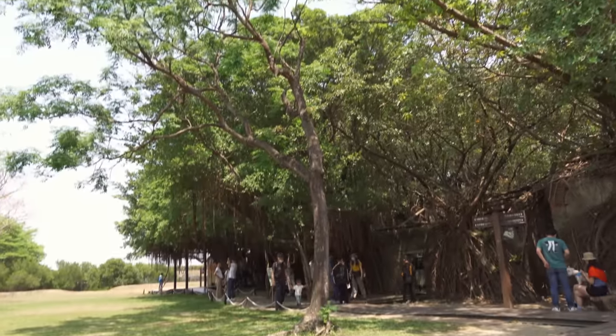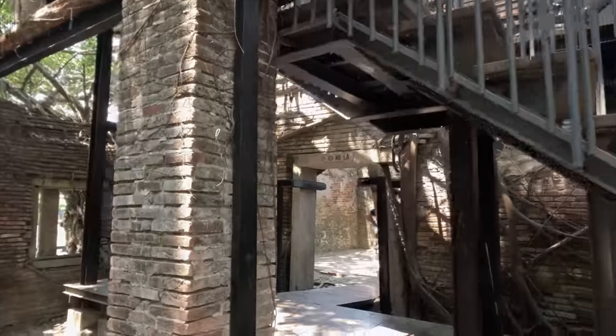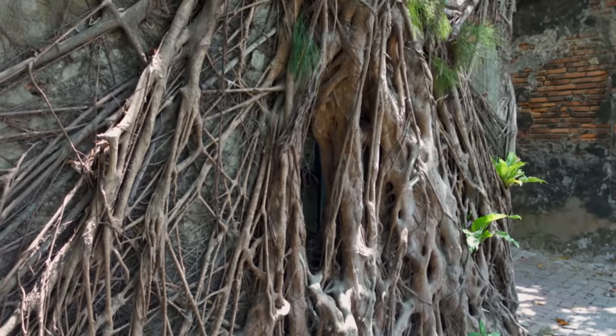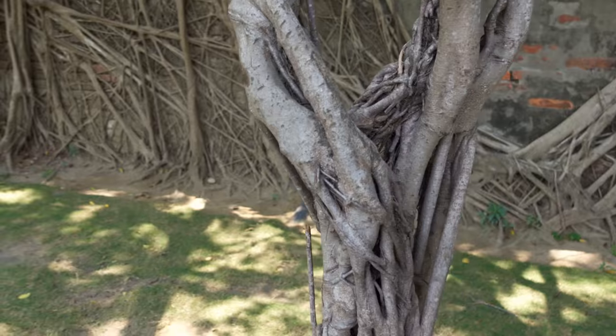Anping's treehouse actually started as a merchant warehouse. We are in an area that used to store dry goods — you can see the walls behind me. But over time it fell into disrepair. Over the course of hundreds and hundreds of years, banyan trees have taken over the warehouse. There's even a window in there somewhere. It's created this beautiful art installation.